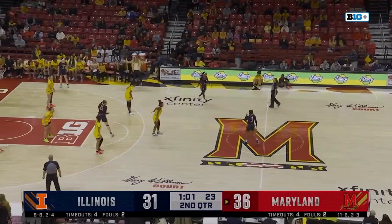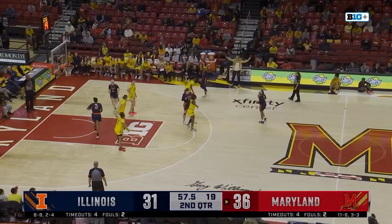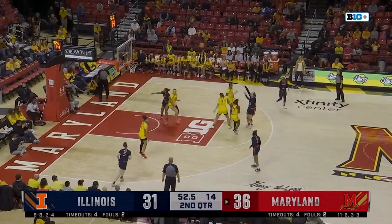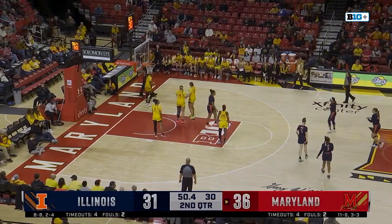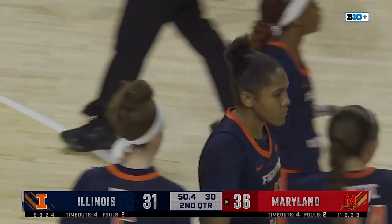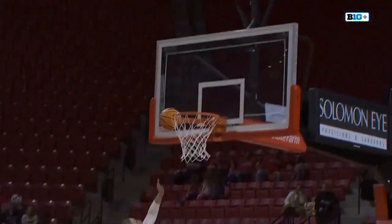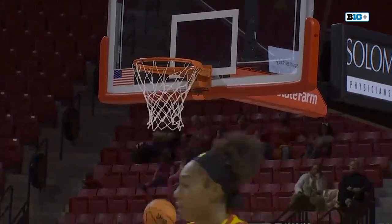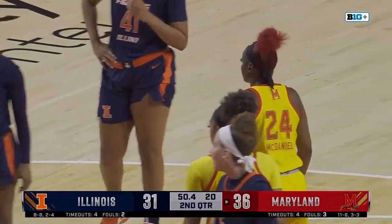Here's Makaira Cook — a minute to go in the first half. Bostick jump shot — no good. Foul coming on Maryland. Let's take a look at that great pass by Brie McDaniel to Allie Kubik, who was able to roll it nicely off the ring. Great camera work there by our fabulous Big Ten Plus crew.